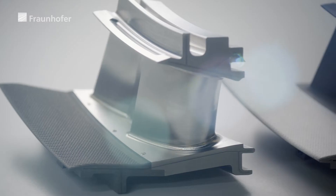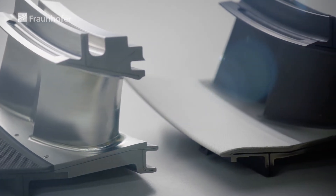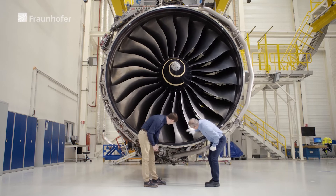That was the novelty of this development: how do you deposit a thick ceramic layer that is not actually compatible with the metallic substrate? How do you apply it so that they fit together? We are talking about coatings in the range of just over a millimeter, with an extreme effect on the efficiency of the engines.